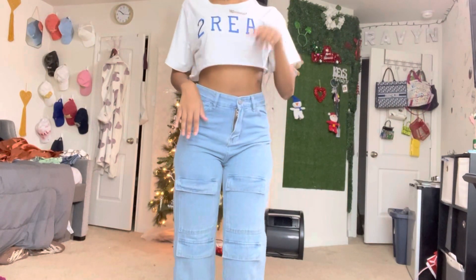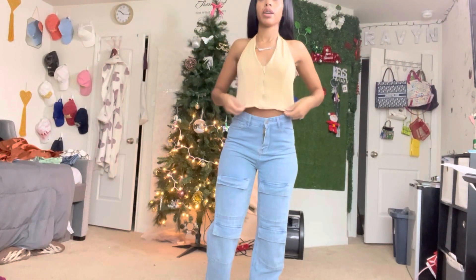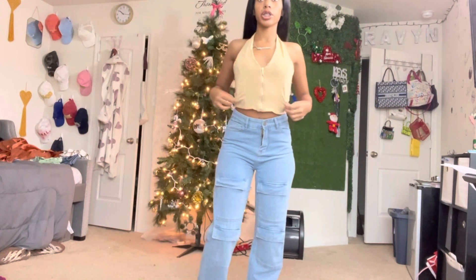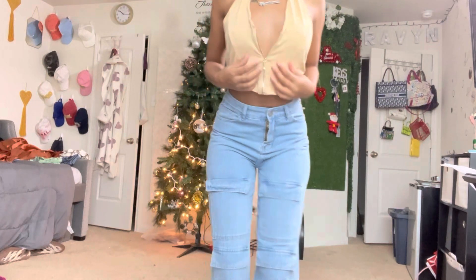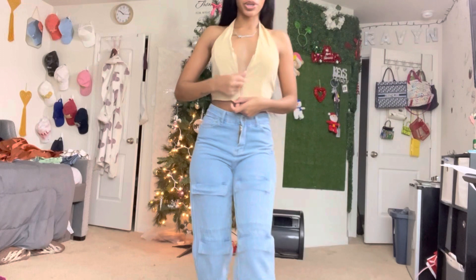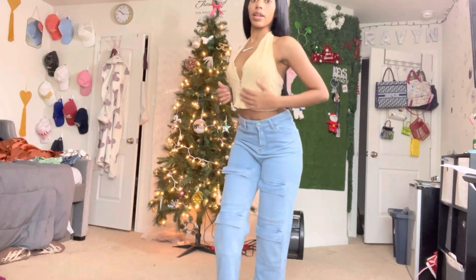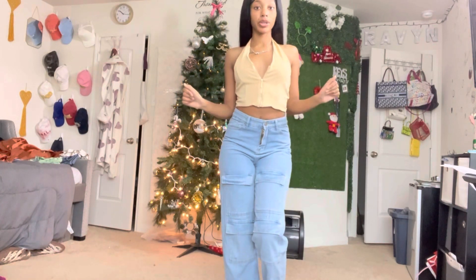Now I'm gonna try on the half shirt that they gave me. This is the half shirt right here — this is real cute. I got this in size small as well. This is stretchy and real cute — you can zip it up or unzip it a little bit if you want. I really like this fabric and I like how it fits on me and fits my shape. Y'all go get this shirt because it's real cute.